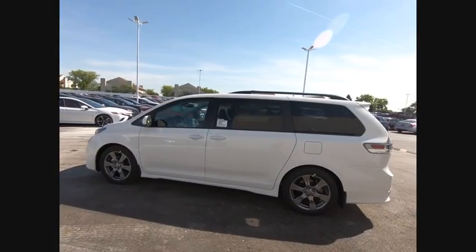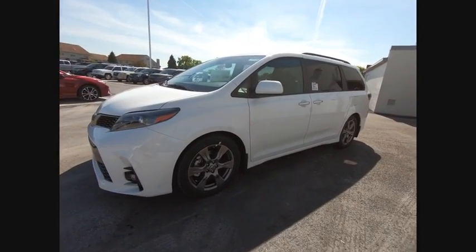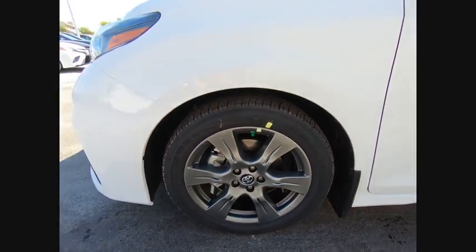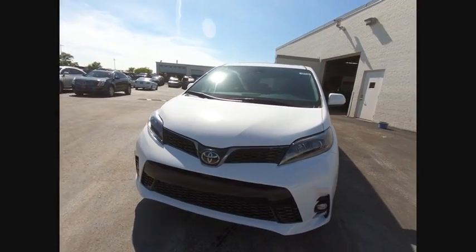This vehicle has less than 100 miles. Here are some of this vehicle's great options: power passenger seat, power liftgate, navigation system, traction control, dual airbags, air conditioning, power steering, alloy wheels, four-wheel disc brakes, and heated front seats.